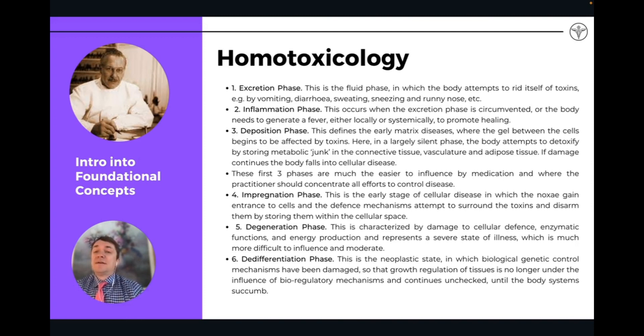There are six main phases: the excretory phase, the inflammatory phase, the depository phase, impregnation, degeneration, and de-differentiation. You can think of the flow of toxicity or increasing body burden as moving in this direction. First, the body is trying to excrete as much as it can, but if there's an overwhelming amount of toxic burden, eventually there's an inflammatory phase. Then the body starts a deposition phase — it starts trying to hide the toxicity, putting it in storage in the extracellular matrix.